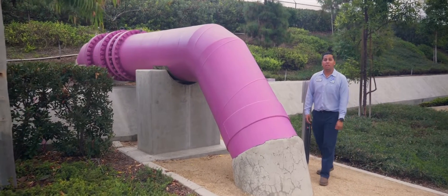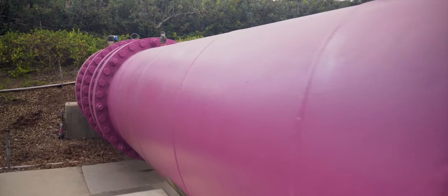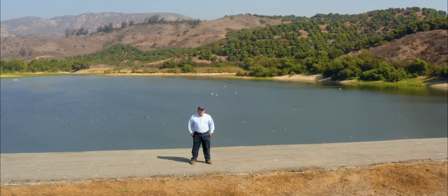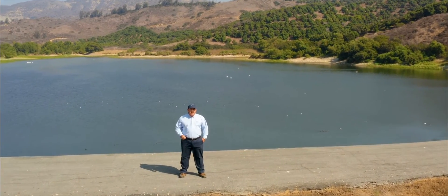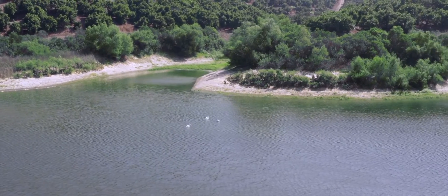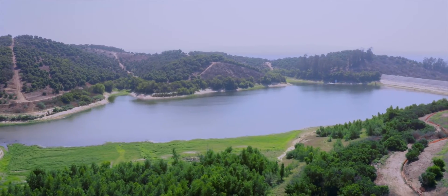Once the water meets quality standards, it exits here through this 42-inch Purple Pipe. Each year, IRWD recycles about 9 billion gallons of water. To be sure recycled water is available when we need it, we rely on four seasonal storage reservoirs.